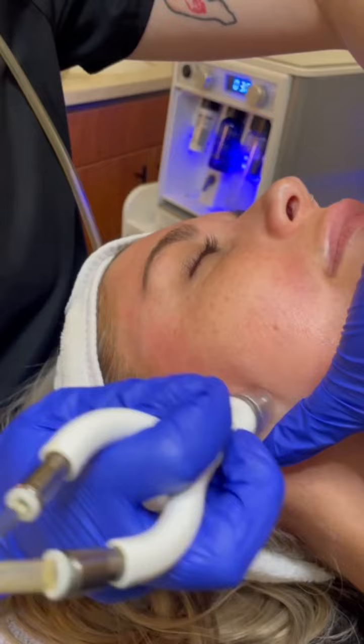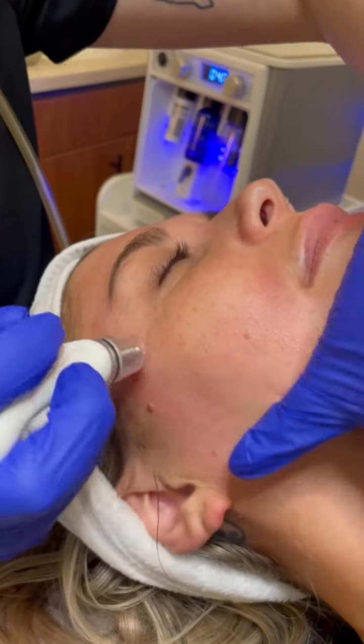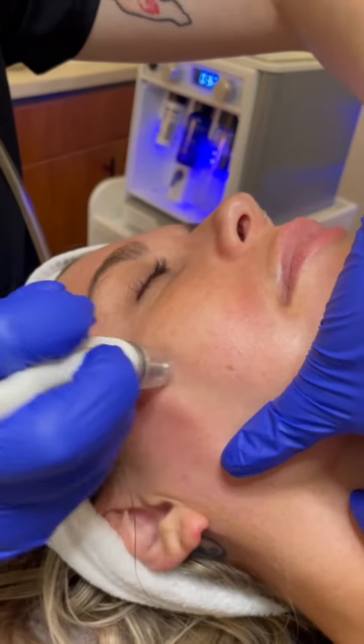It is a 3-in-1 non-invasive resurfacing treatment that leaves you glowing, and it does this through a treatment called medical grade microdermabrasion. It exfoliates the skin with painless extractions occurring during the process. While exfoliating, it is also infusing serums into your skin and cleaning out your pores.